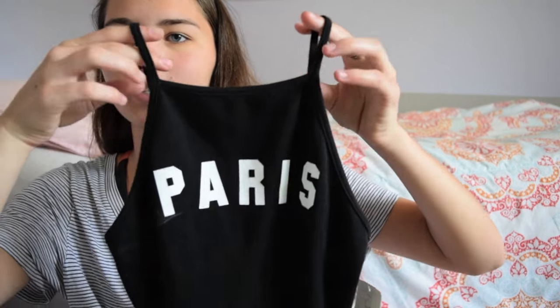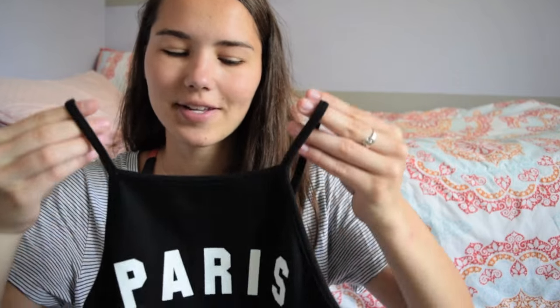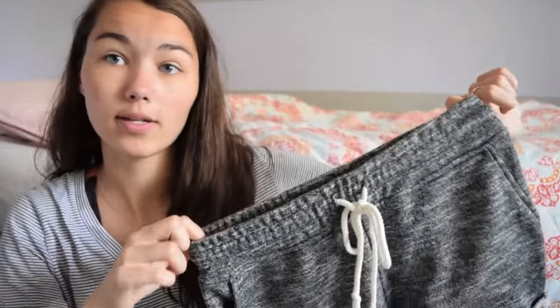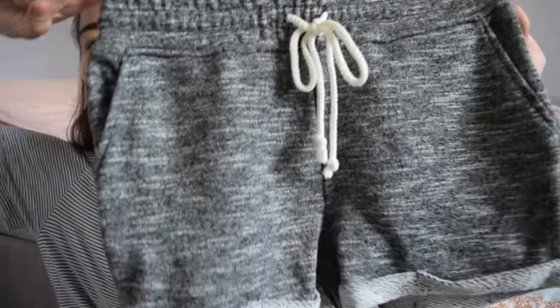Now I'm going to go with Forever 21. I got this little black halter top that says Paris on it because my name is Paris. Then I got a pair of these shorts, which I love. They're basically sweatpants except shorts and they were like $9. They're so comfy obviously because they're sweatpants and shorts. I wanted a pair of these since I saw a YouTuber last summer with a pair and I finally found them for so cheap.